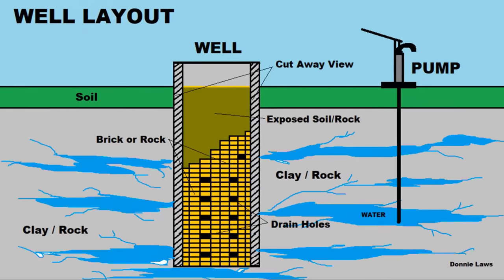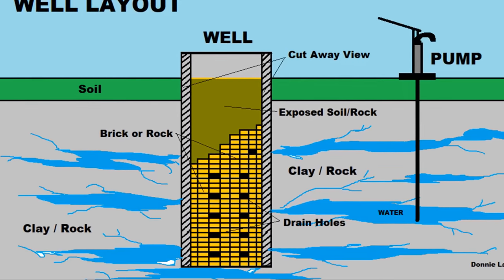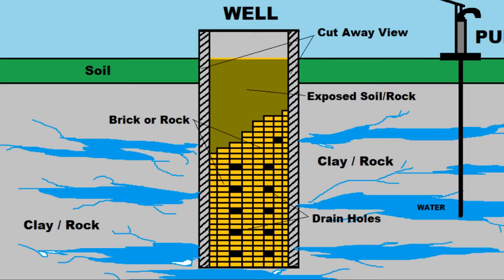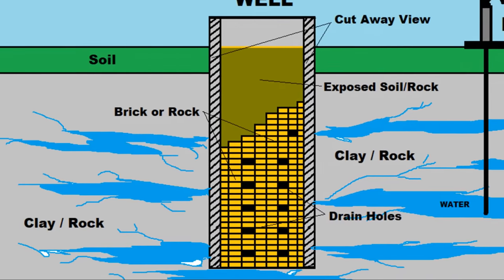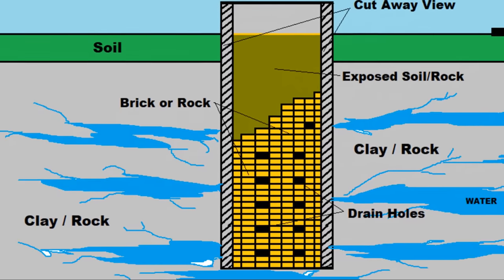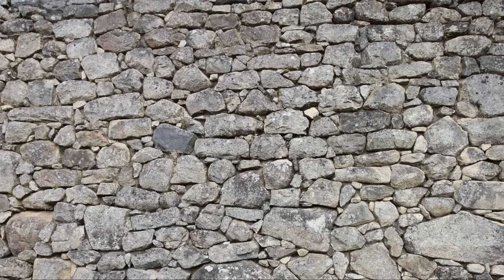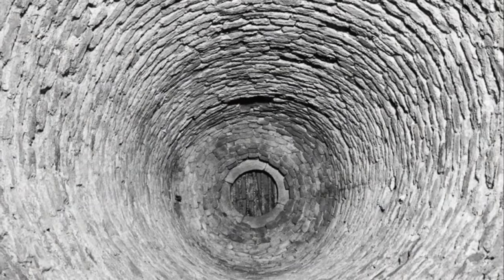Digging a well was a hard job, and they usually done it by communities — they would help each other, just like building a house. But a lot of people done this for a living too. Here's about what the well looked like — a little drawing. When they got the well dug down to the water, maybe 20 feet, maybe 40 foot, maybe more, they'd brick it to keep the dirt from collapsing over time and keep the water from being muddy. They'd put drain holes in it every so often so the water would seep in. It might look like this when they rocked it — these are the walls of that well, looking from the top down or from the inside out.